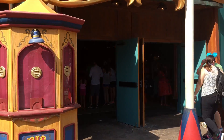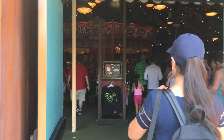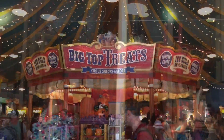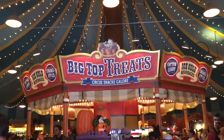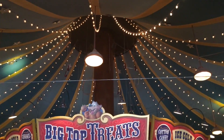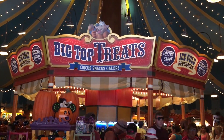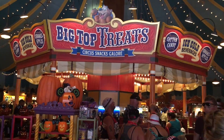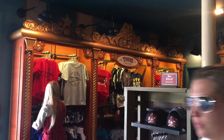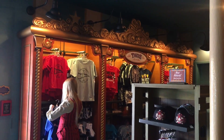Now we're gonna head inside. It's really neat when you first walk in — you see all the lights. Looks like trapeze up there. And then straight in front of me is the Big Top Treats, Circus Snacks Delore, so we'll check that out too.